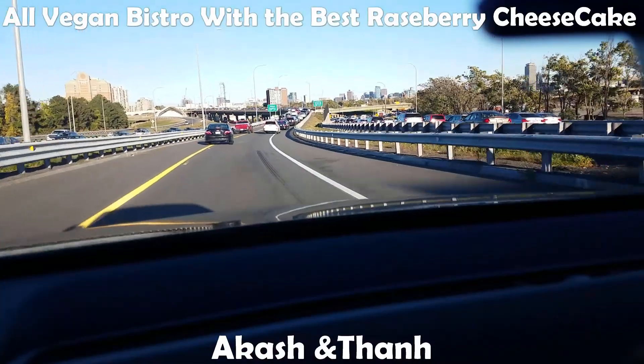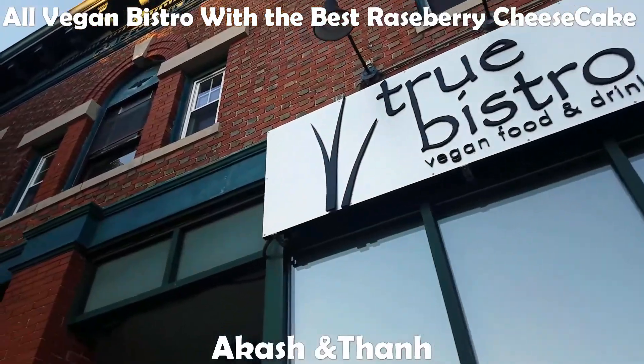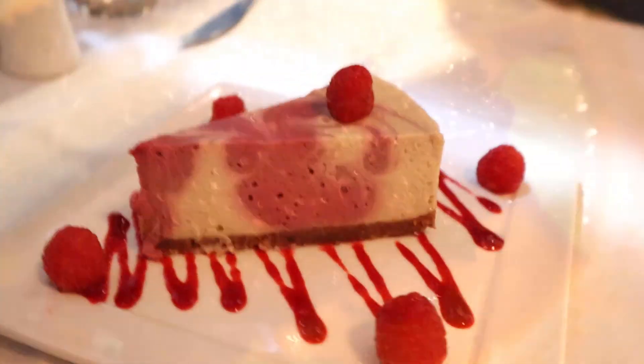It's Akash and Tan again today. We're in Somerville at True Bistro. They do a lot of vegan dishes and we took a quick glimpse at the menu — Akash is really excited for it. So hyped. Yeah, we'll see you guys in there.